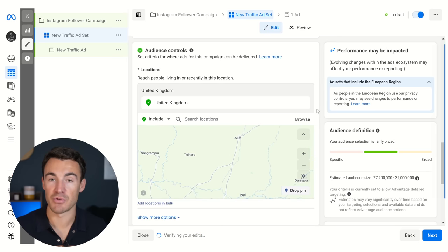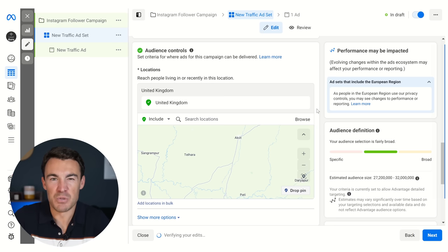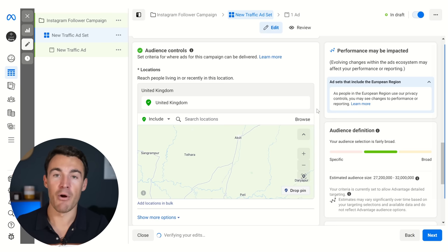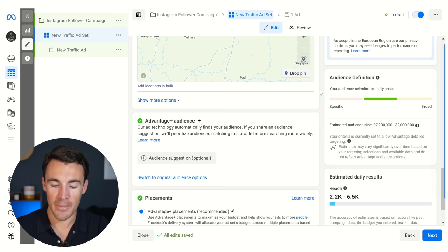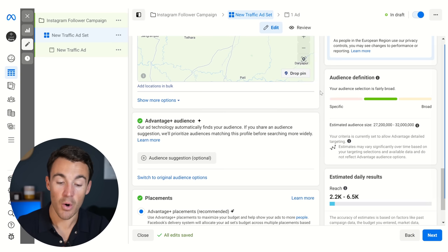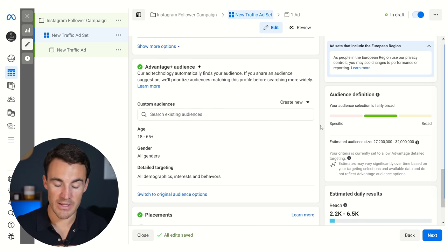You could always try a little bit of both. You could run a broader campaign to boost that number so you look more credible online, then switch and focus on only getting new followers in places where those people can go on to become customers. Really just tailor that to your specific approach. I'm just going to go with United Kingdom for now, and then we're going to scroll down to the audience section.